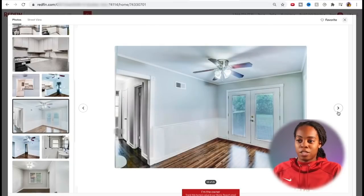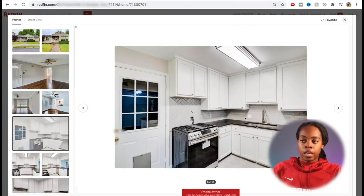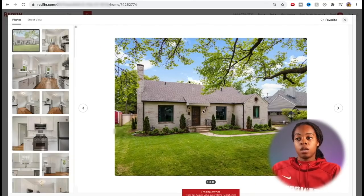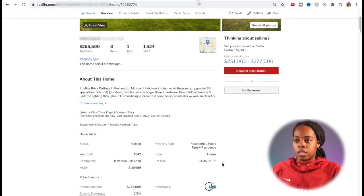Not only will these comps help me with getting my ARV, but they'll also help me with my rehab budget — because I can see what type of countertops, for example, are in the kitchens of all my comps. These are all stone countertops with stainless steel appliances. If I put in fake formica countertops with white appliances, my property would not get the same value. That's how you start to think about what type of rehab you need to be doing. This comp sold for $168 a square foot, and another sold for $169 a square foot.